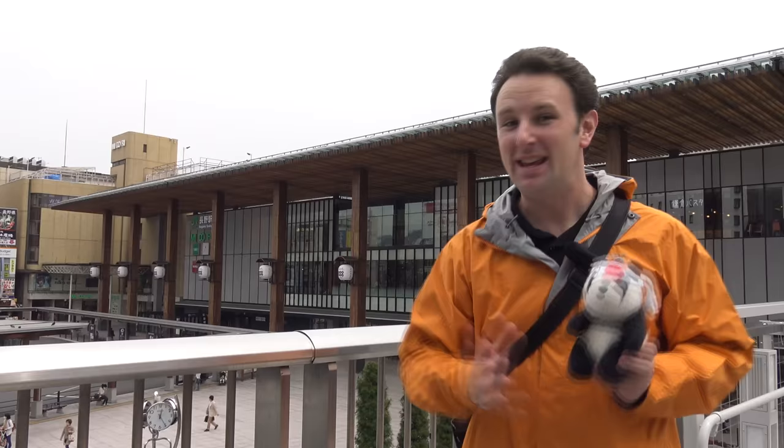I've got four more videos on Nagano. You'll find links to those in the description or at the end of this video. Here we go.